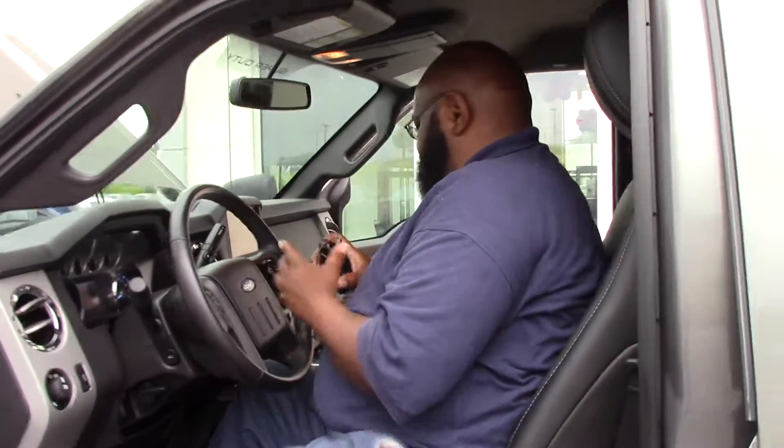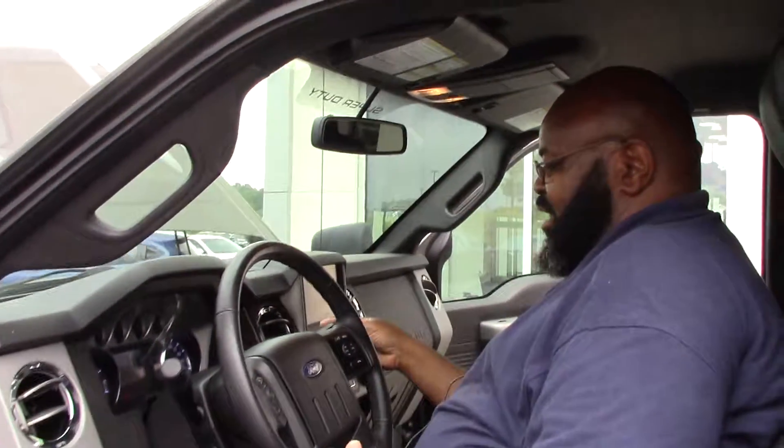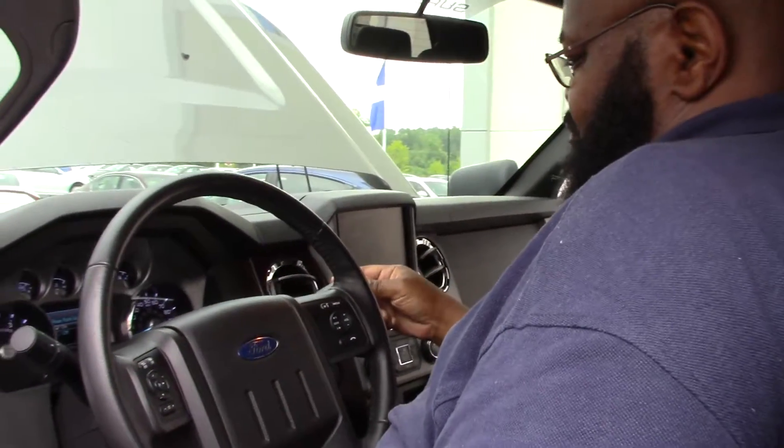Everything is inside the steering wheel. There's also a backup camera that shows you when you back up — we sometimes need that. And there's a parking aid as well.